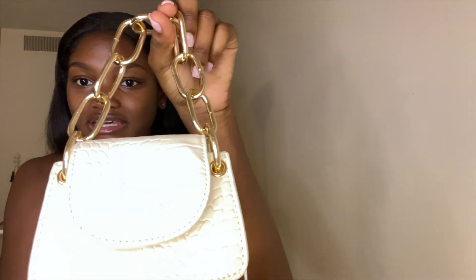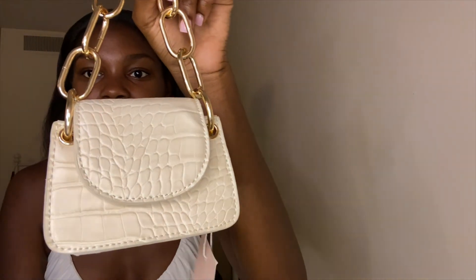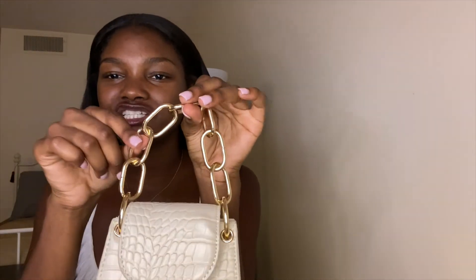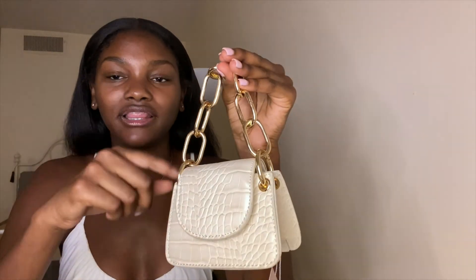The next purse is from Missguided. It has this cream crocodile print on it — I think it is so cute and I love the big chain. It also comes with a crossbody chain in case you want to switch it out or don't want the big chain on there. Super cute and it's my first mini purse. I honestly don't know what the purpose of mini purses is, but I just think they're super cute and stylish. I grabbed this one from Missguided — I think it was probably around $27.